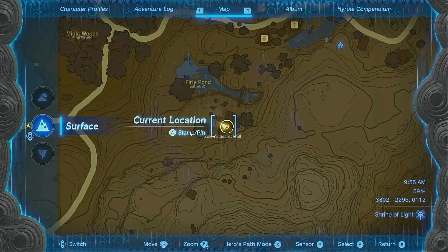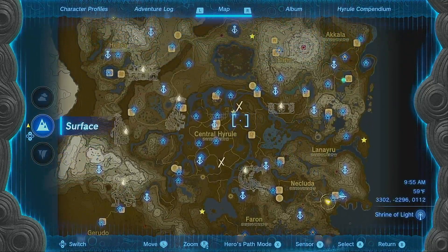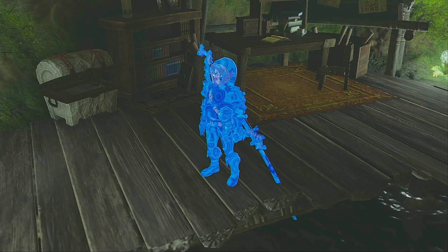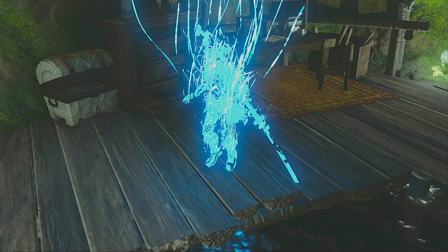So what you're going to want to do now is head to Hyrule Castle. I'll use this shrine, since I have it unlocked, to get through much quicker and get to the throne room.